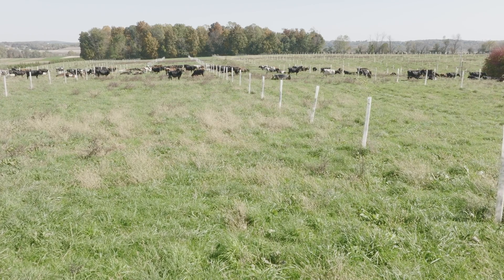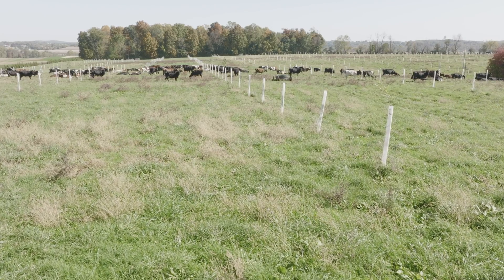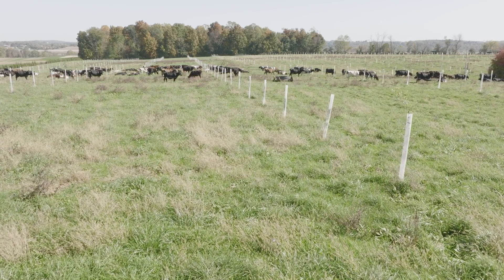Probably the best way to summarize the benefits we're going to see here is farm resiliency.